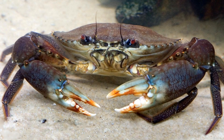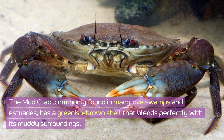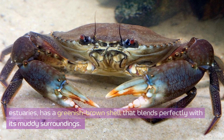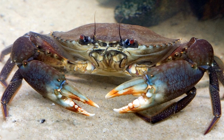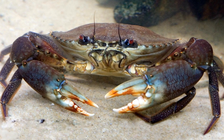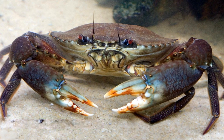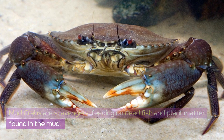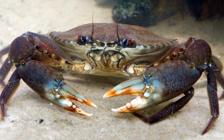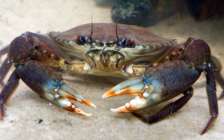Mud crab. The mud crab, commonly found in mangrove swamps and estuaries, has a greenish-brown shell that blends perfectly with its muddy surroundings. These crabs are popular in Asian cuisine and are farmed extensively. They're aggressive and territorial, using their large claws to fight off predators and other crabs. Mud crabs are scavengers, feeding on dead fish and plant matter found in the mud. Their tough shells and adaptability make them well-suited to various environments.